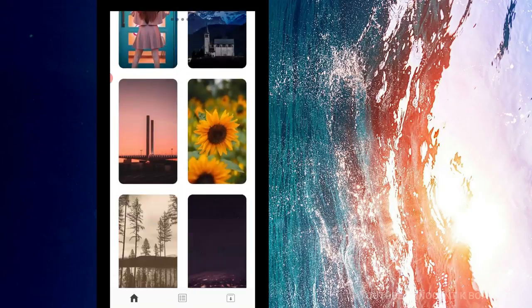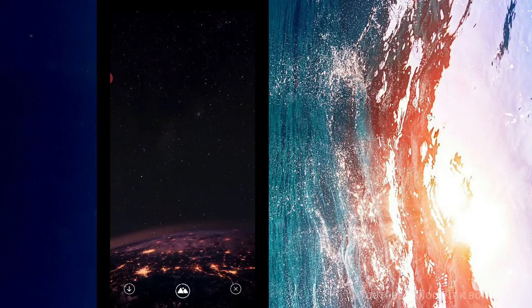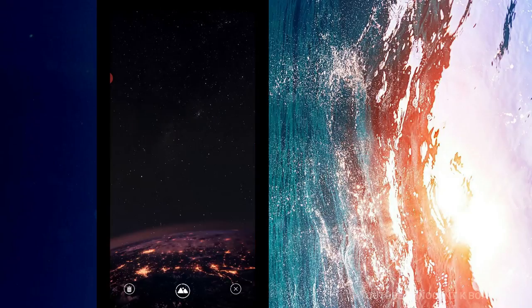all you need to do is click on it. It opens up for you and you can first download it for later use — because it uses the internet, if your internet is off you can't access these unless you've already downloaded them. If you want to use it straight away, you just click the button in the middle and it saves it to the gallery first, then you can set it as your wallpaper, WhatsApp profile, home screen, lock screen, or anything that requires a wallpaper on your phone. It is very simple to use and completely free — no strings attached.